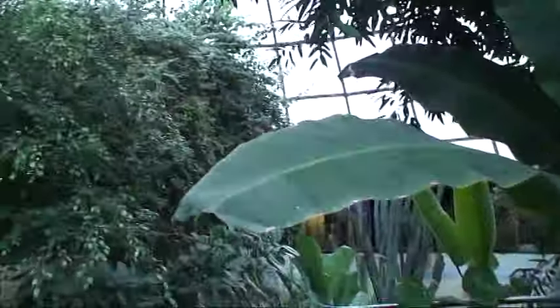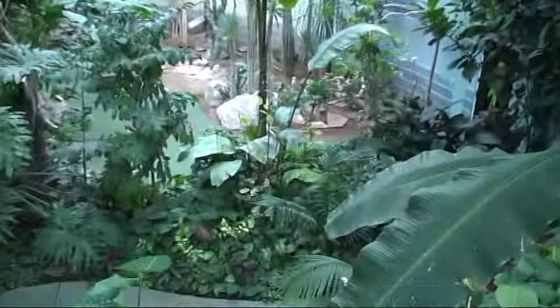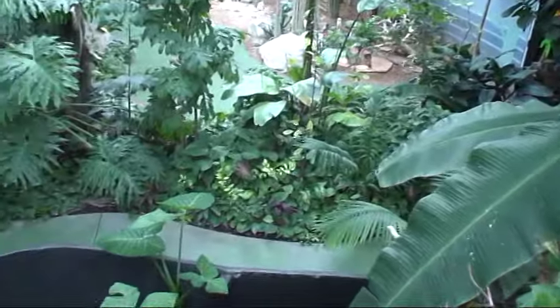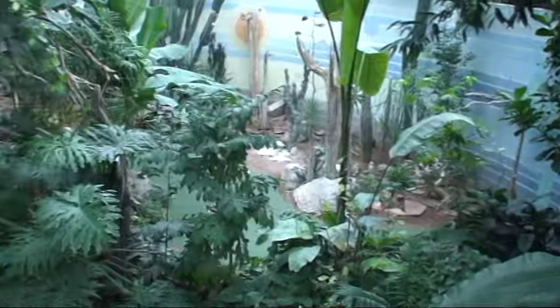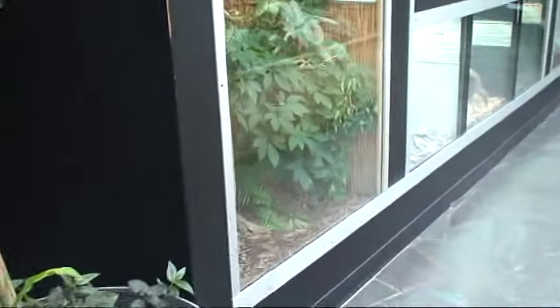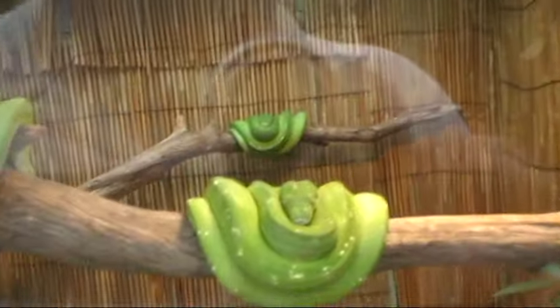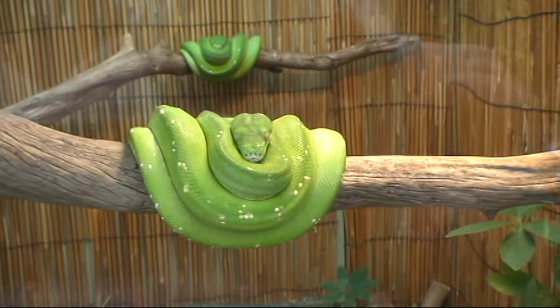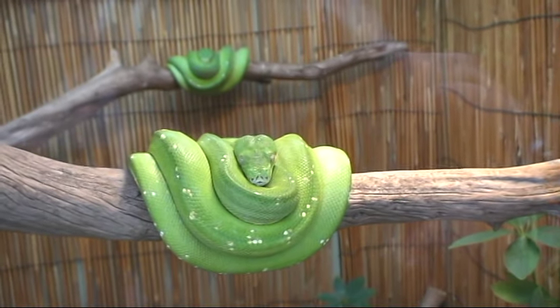Now we're up under the dome to look at all sorts of things on display. There are orchids, birds flying around — very lush and tropical. But that's not what we're here for. Here are your run-of-the-mill green tree pythons, Morelia viridis.